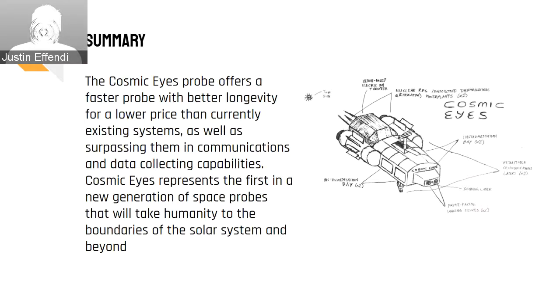Cosmic Eyes will bring interstellar space exploration into the 21st century. With a price-to-performance ratio never heard before in the aerospace industry, this probe will surpass previous probes in terms of propulsion, communications, power, and instrumentation. Its enhanced ion propulsion system will achieve the golden egg of high impulse and decently high thrust, making it the ideal choice as an interstellar probe. With this, it will shatter records and break barriers that in the past would have been deemed impossible to breach. Cosmic Eyes represents the first of a new generation of space probes that will truly open the depths of interstellar space to humanity. Cosmic Eyes: an interstellar probe for our century.